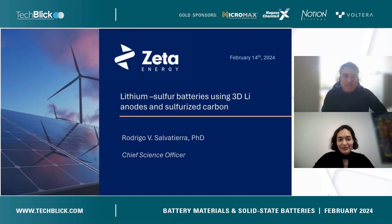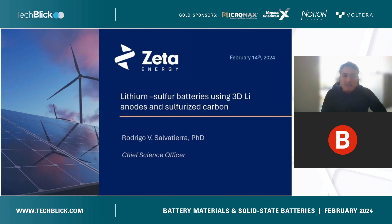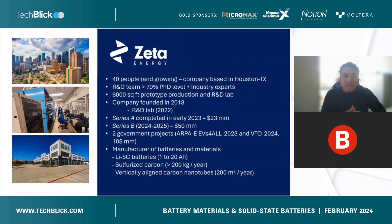My name is Rodrigo Salvatierra. I'm going to talk about our solutions for anodes, lithium metal anodes and sulfur cathodes. Before that, let me introduce a little bit about our company. We are currently 40 people, based in Houston, Texas. We have a good blend of scientists and industry experts in a lab of 6,000 square feet. The company was founded in 2018 but we started operations in 2022, so we are a two-year-old company.